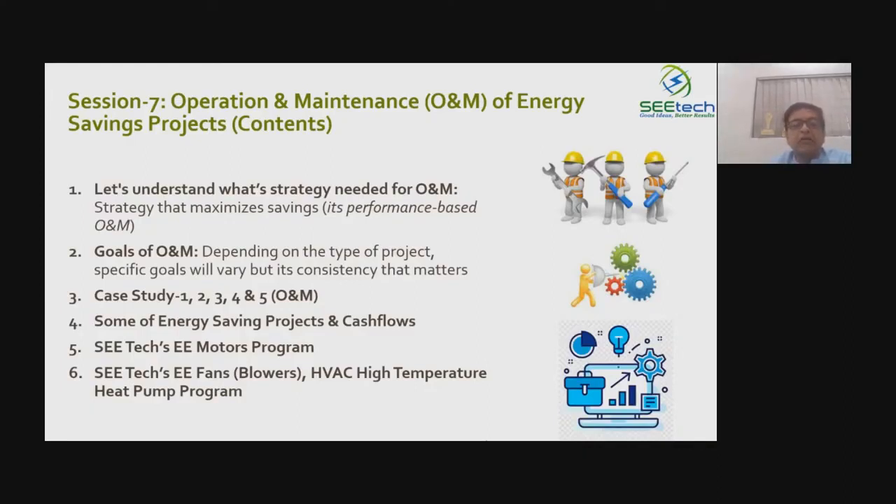Other projects have far more variables to manage, which is why O&M of any energy performance contract is very important. We call it performance-based O&M. We've also come up with specific O&M goals for different projects. What gets decided once must be done consistently — because once good savings keep coming, people start feeling everything is fine and stop spending on O&M. That's exactly when problems start. We'll discuss five case studies and some new initiatives.